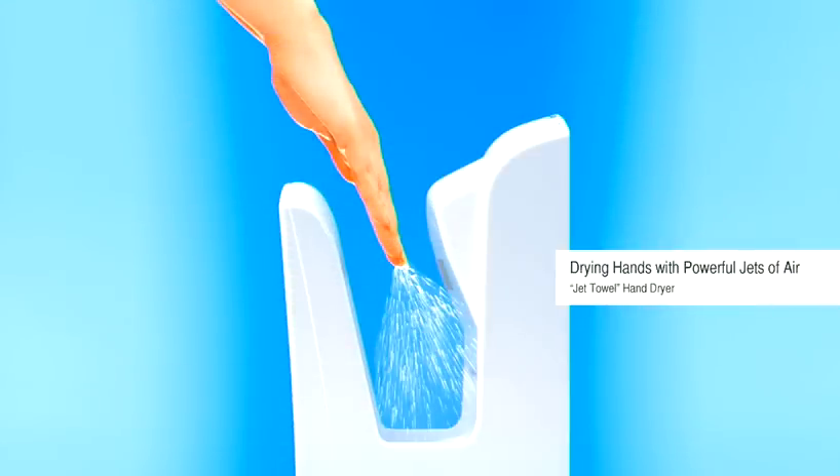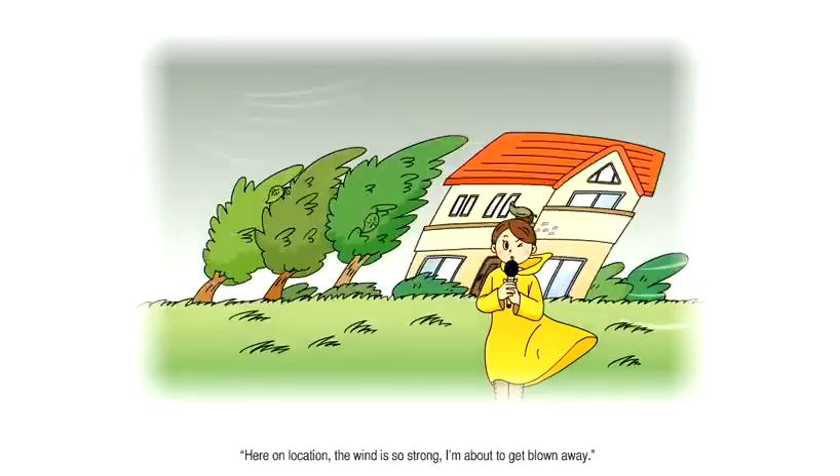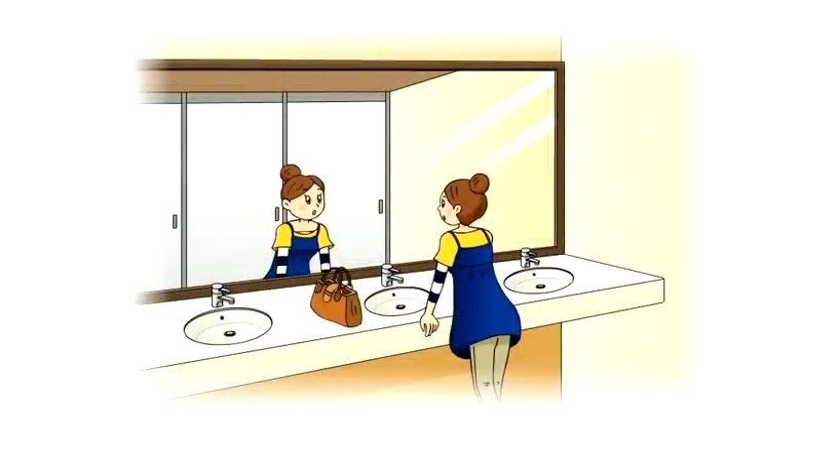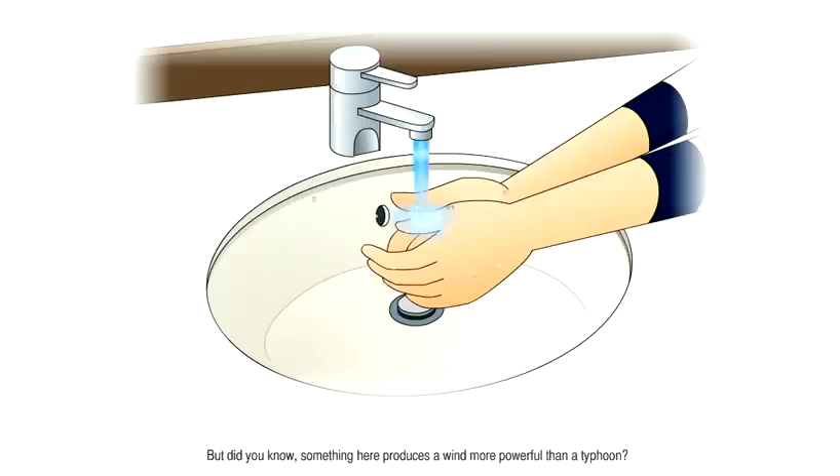Drying hands with powerful jets of air. Here on location, the wind is so strong I'm about to get blown away. But did you know something here produces a wind more powerful than a typhoon?